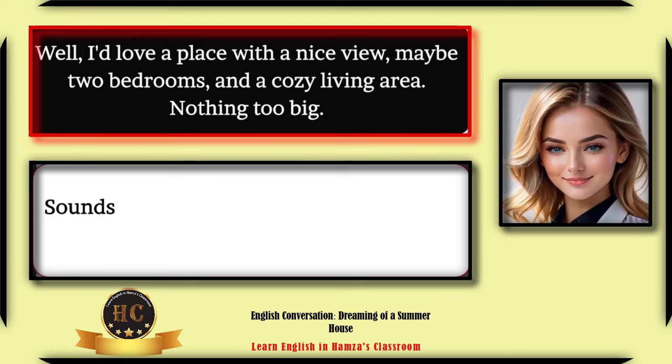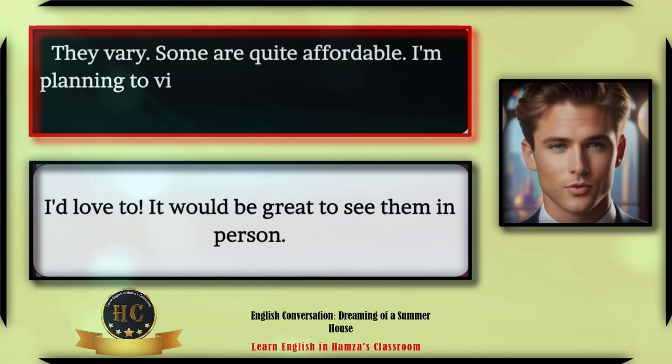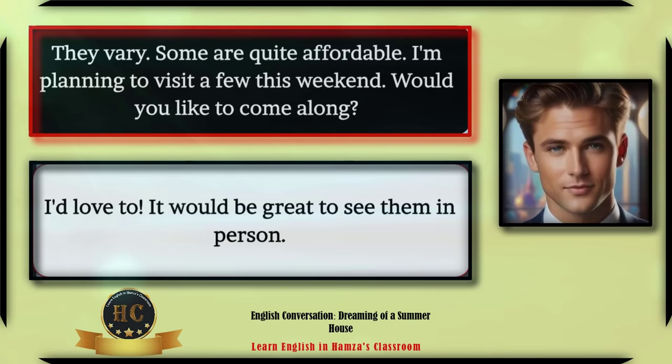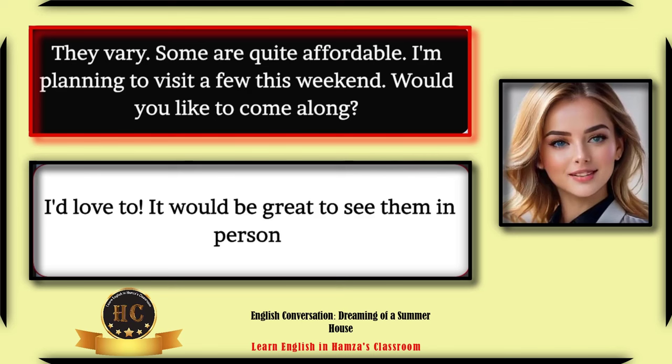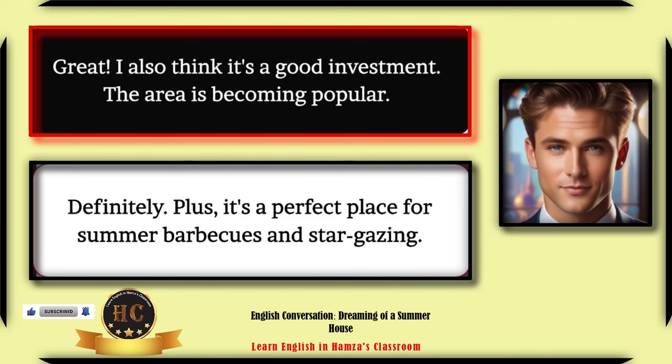Sounds perfect for relaxing weekends. Are these houses expensive? They vary — some are quite affordable. I'm planning to visit a few this weekend. Would you like to come along? I'd love to — it would be great to see them in person. Great, I also think it's a good investment. The area is becoming popular.